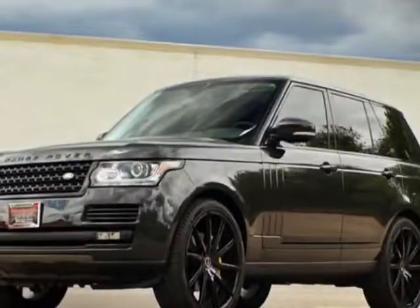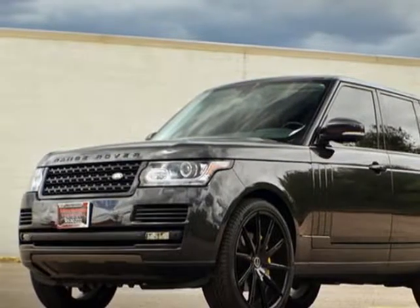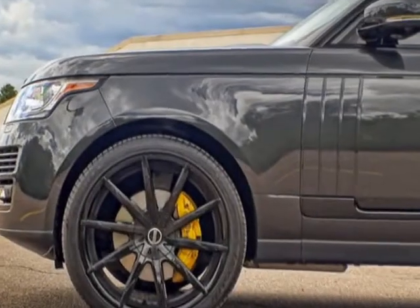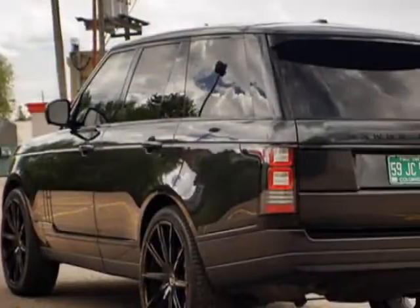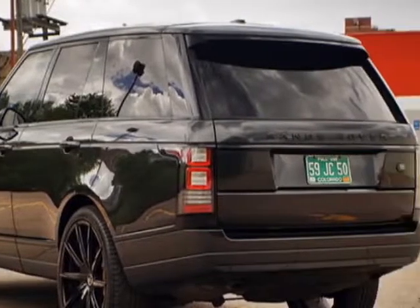Come take a look at this 2013 Land Rover Range Rover. This Range Rover has just under 32,500 miles. For your protection, a warranty is available for this vehicle.